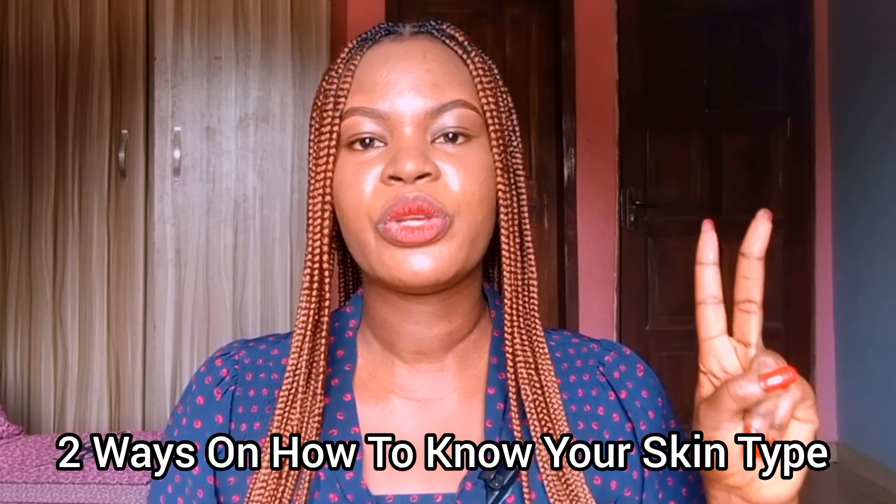Hello beauties, what's up and welcome back to my channel. It's me, your girl NK, and this is NK Rockway TV. So in today's video, I'm going to share with you two ways of how to know your skin type.